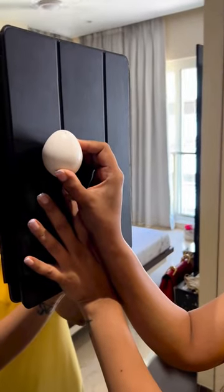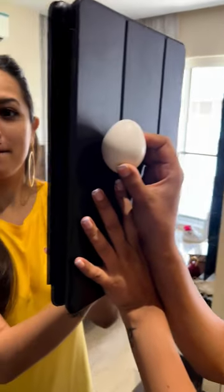Now tell me one thing: how does the mirror know that you're holding the egg behind the iPad? So this video on Instagram — the explanation is that if the rays are coming to the mirror, the reflecting surface will become the image.